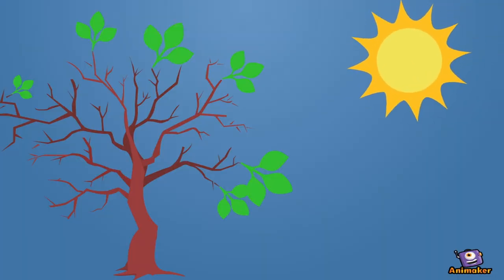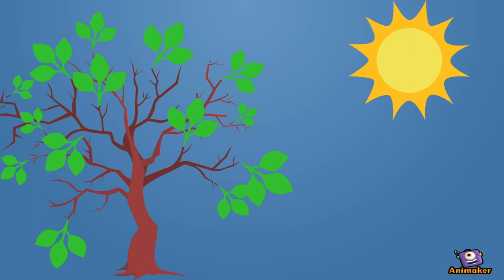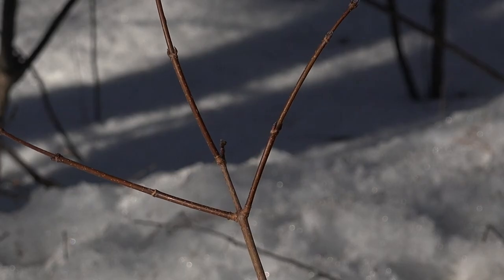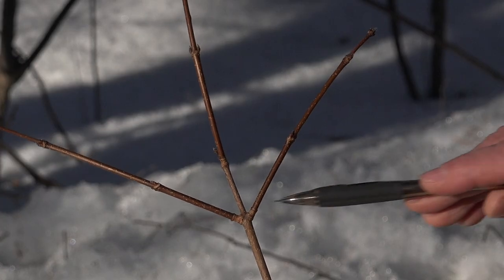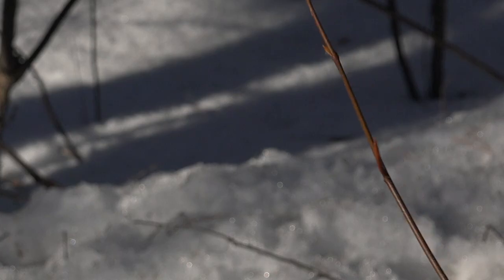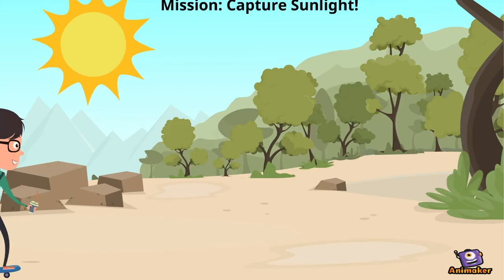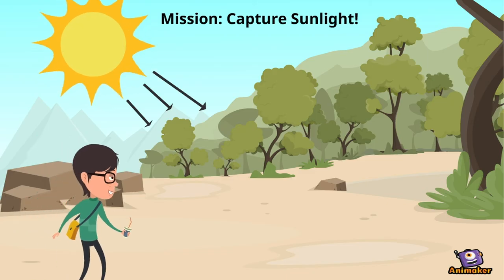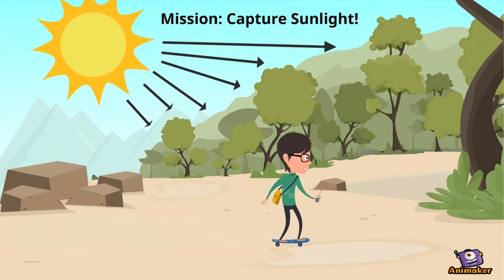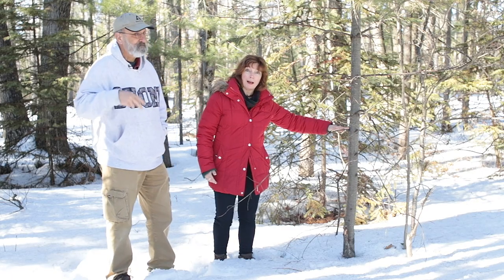So why is surface area important? Trees will try to have as many leaves occupying as much space as possible to capture as much sunlight as they can. Some trees have side buds on opposite sides of the twig, and some trees have side buds and branches in alternate patterns. Either way, the idea is to capture as much sunlight as possible.